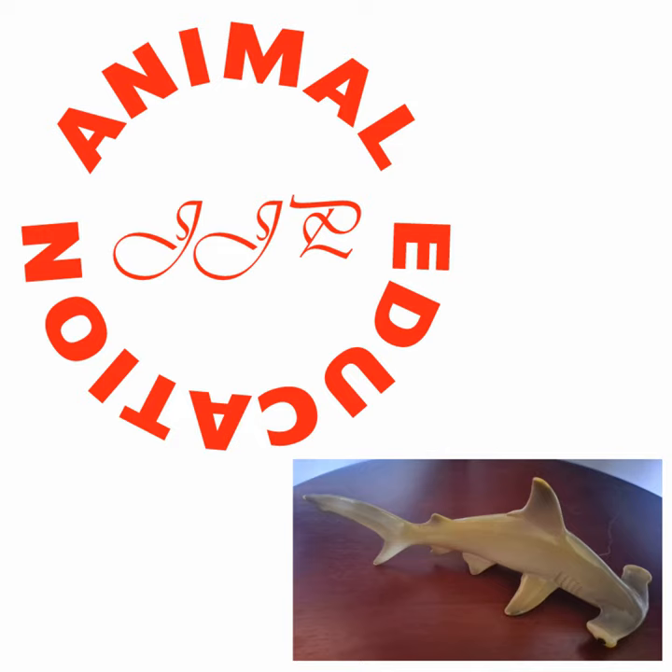Their eyes are more like a deer's — on the sides — so depth perception is not particularly a thing with them. They likely have a blind spot directly in front. But they can sense with electricity, so as they're scanning the bottom for electricity, they're kind of watching to the left and right.